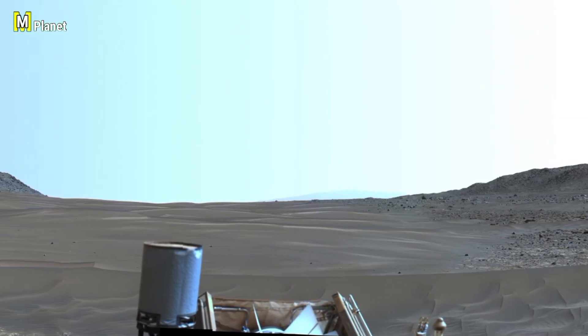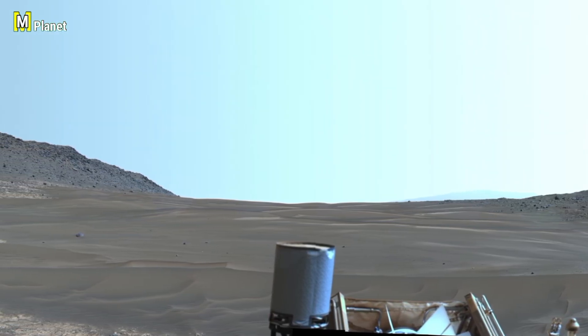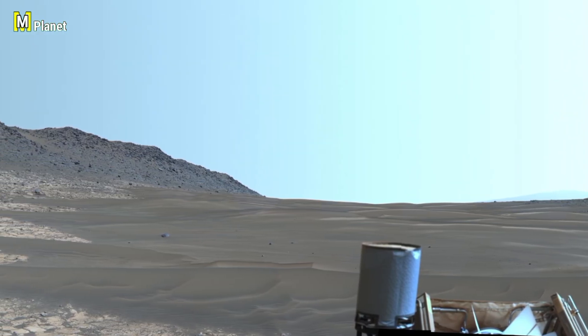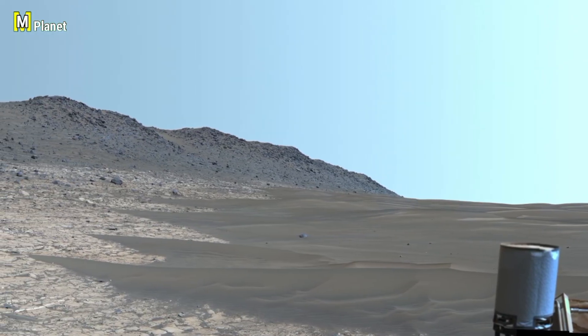Friends, today we are looking at some of the most unusual discoveries captured by NASA's Curiosity rover. These Martian panoramas and close-ups reveal strange rock formations that look almost like they were sculpted by nature, so let's dive in and explore these mysteries together.